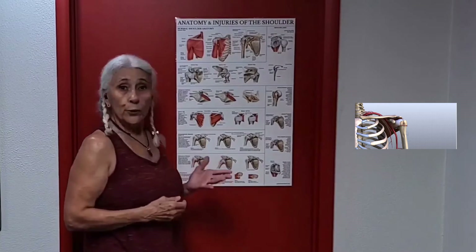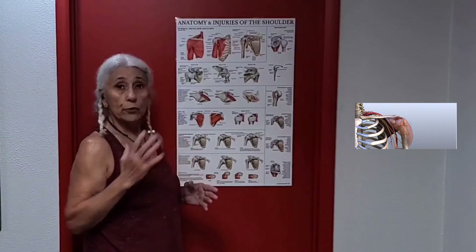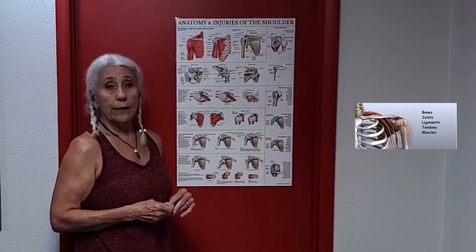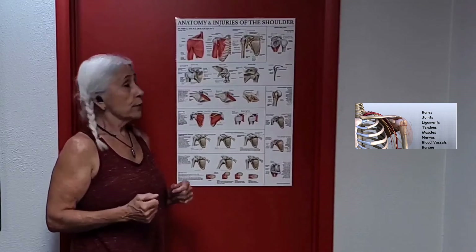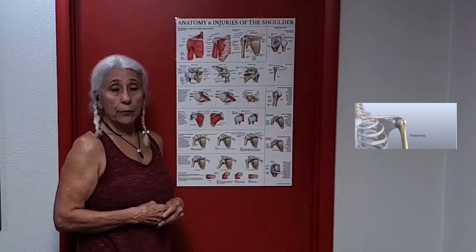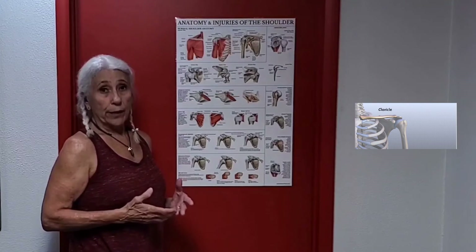Your shoulder is the most mobile joint in your body, as it should be. Your arm is supposed to move in many directions. So the shoulder relies heavily on surrounding muscles for movement, and those same muscles are used for stability of the shoulder joint. Your shoulder actually relies on muscles more so than any other joint in your body.